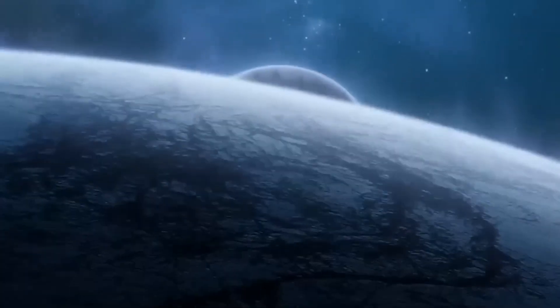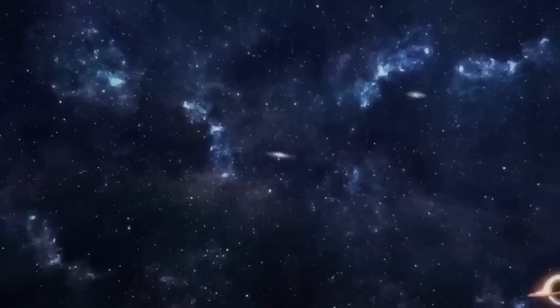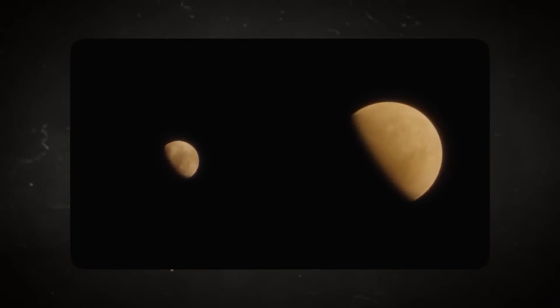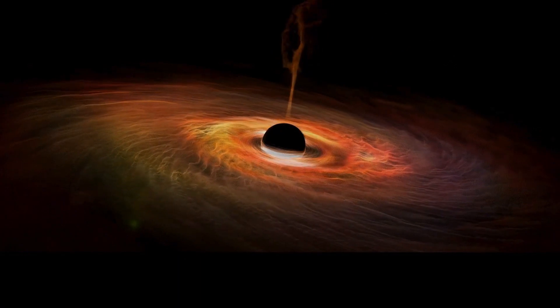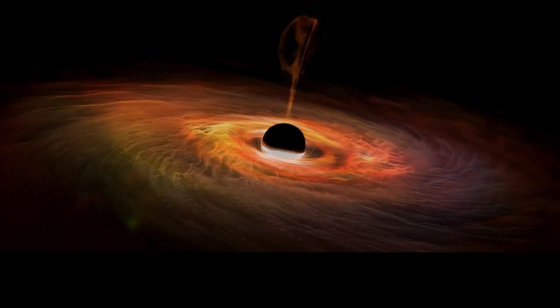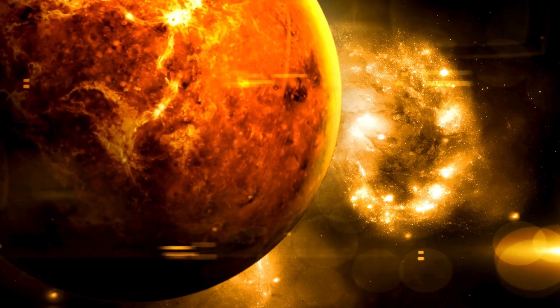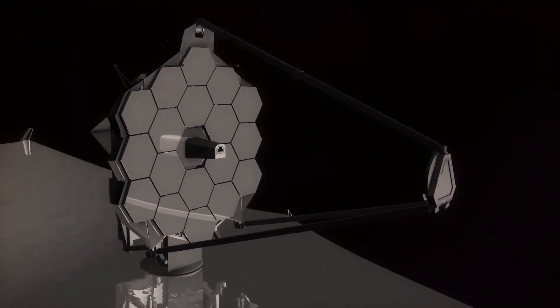Thanks to groundbreaking missions such as the James Webb Space Telescope and the Kepler Space Observatory, and countless studies conducted from the ground, we've only scratched the surface of what we know about our universe — but it's a start. If you're as fascinated by space exploration as we are, be sure to check out more mind-blowing insights into the mysteries of the cosmos. Who knows what we'll discover next.